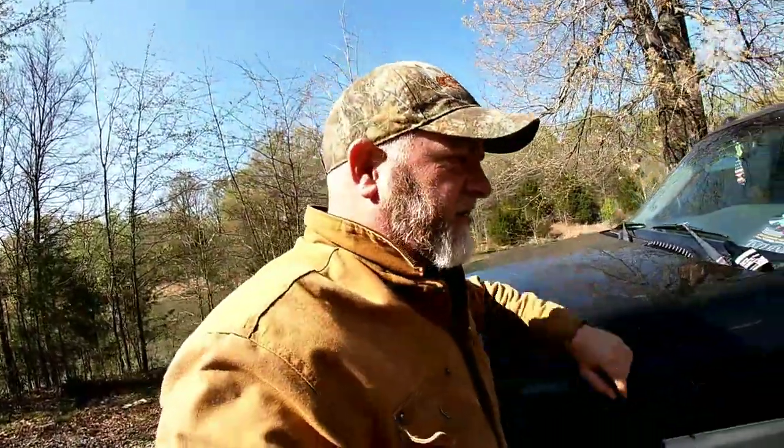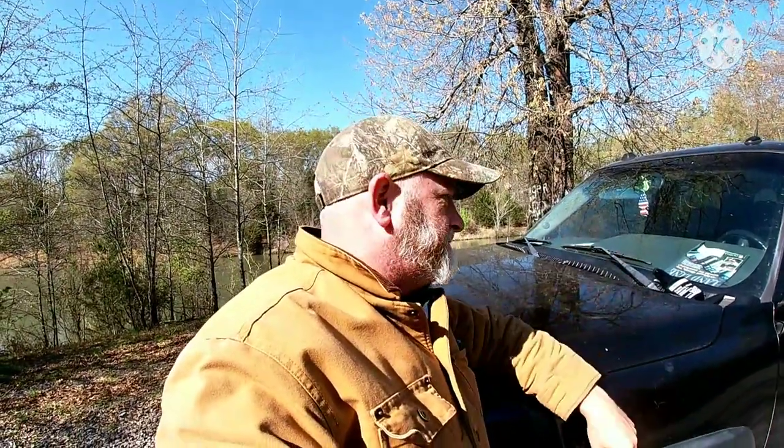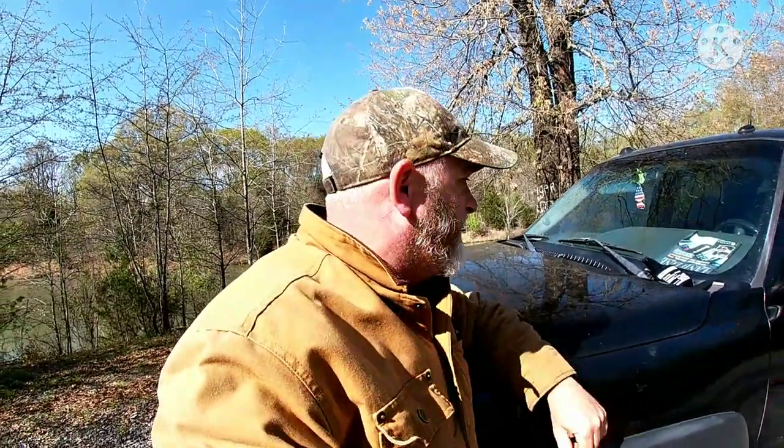I want to bring up the subject of Tick Turd — my Facebook post on Marketplace got over 2 million likes. So why ain't my channel doing that, guys? Y'all need to be sharing this stuff, liking it, subscribing, leaving comments, all that good stuff.